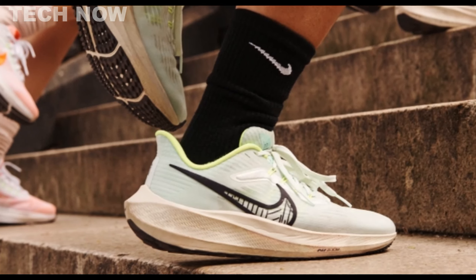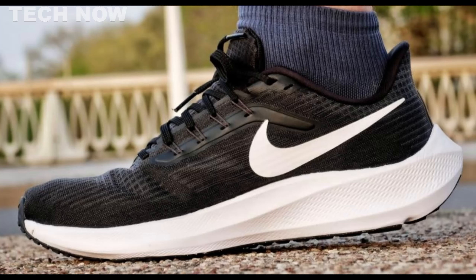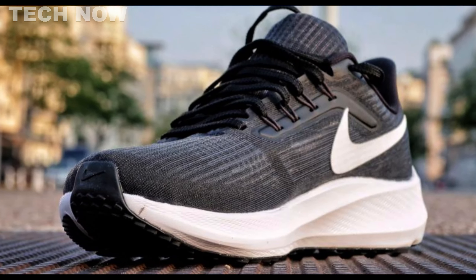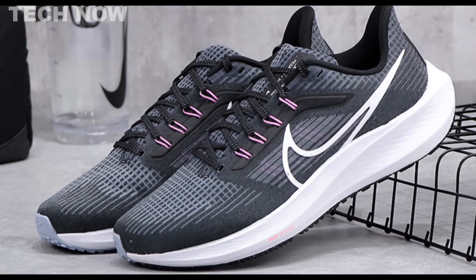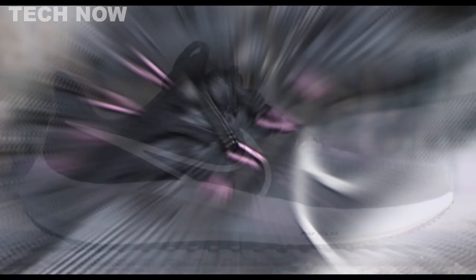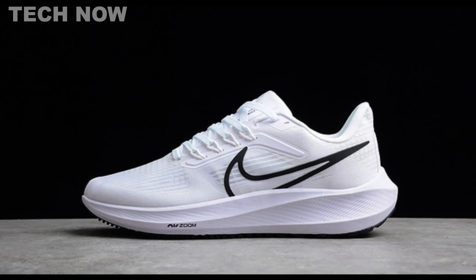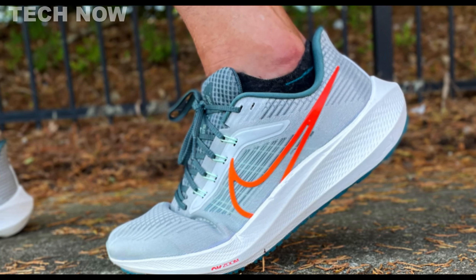It is particularly suitable for individuals with normal foot types. Priced at $130, the Pegasus 39 provides a compelling balance of performance and affordability. However, potential buyers should consider breathability, as the shoe is rated as having average ventilation. Additionally, individuals with wider feet may find the shoe less accommodating due to Nike's tendency to run narrow. In summary, the Nike Air Zoom Pegasus 39 stands out as a reliable and comfortable running shoe, excelling in durability and stability for long-distance runs, though it may not be the top choice for those with wide feet or a preference for highly breathable footwear.